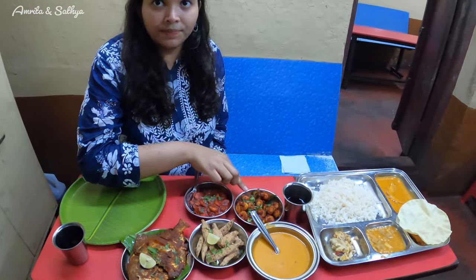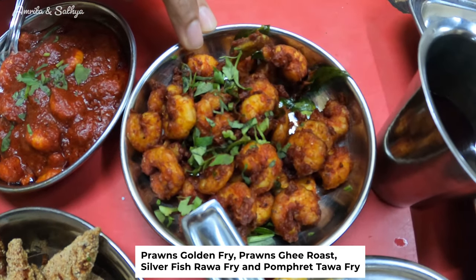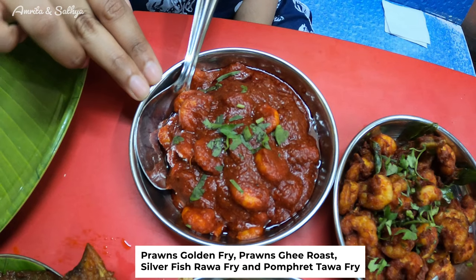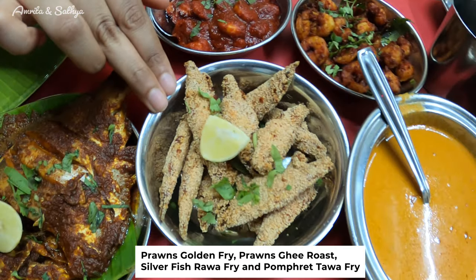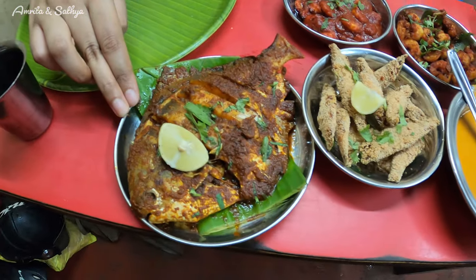So we have the prawns kurum fry, the prawns ghee roast, the silverfish rava fry, and the pomfret tawa fry.